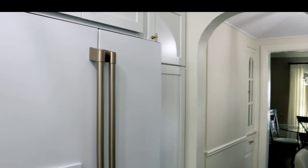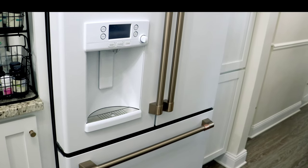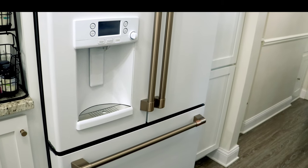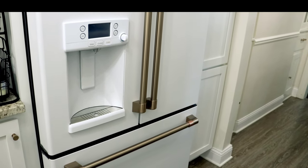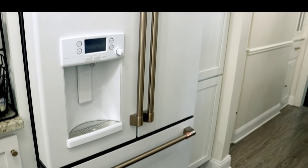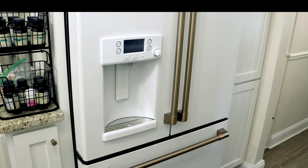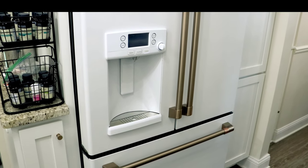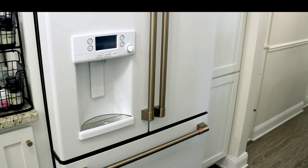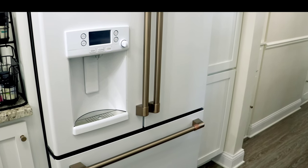My favorite feature of this refrigerator, besides how beautiful it is, is the hot water feature. If I'm upstairs and need tea or coffee, I just set the refrigerator to make hot water. GE Cafe does have another model with a carafe built in, but I didn't get that because I'm not a true coffee drinker — I'm a cream drinker. So that extra feature wasn't necessary for me.